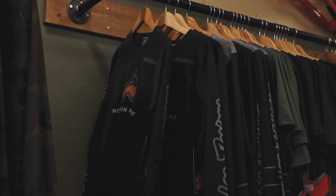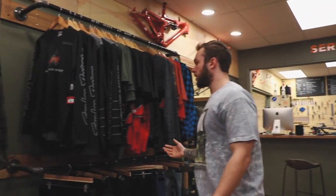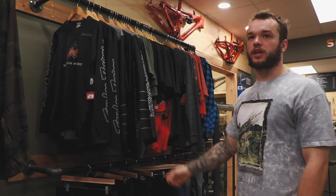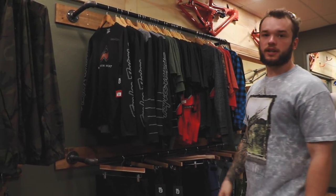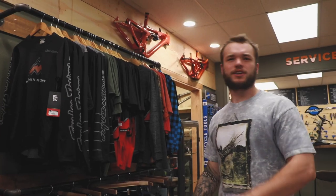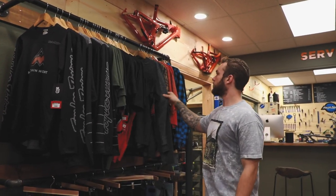We've got our Troy Lee stuff, and we have the most winter stuff in Troy Lee. We've got maybe the coolest jerseys you'll see on this side of the Mississippi — actually on the other side of the Mississippi too, just across the country at other Mountain Movement shops.